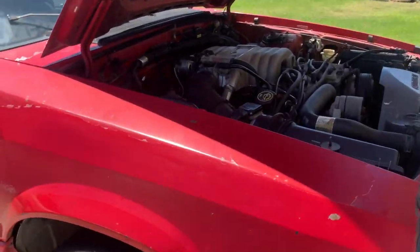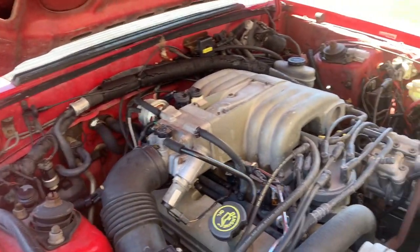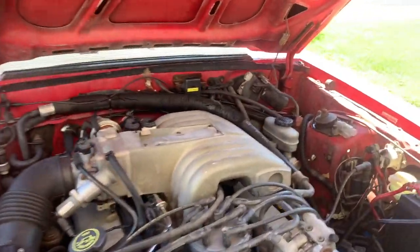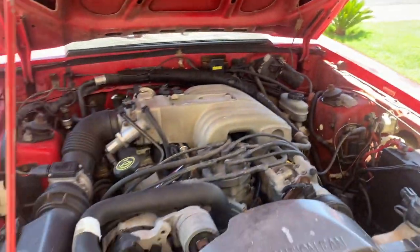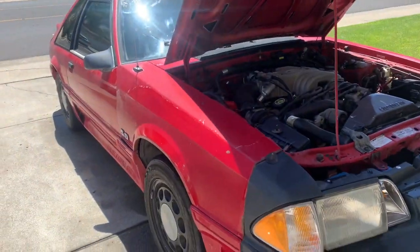So here it is, pretty much. A healthy 5.0 — only 49k miles on the dash. Yes sir. It's kind of rare to get a 49k mile, original everything car.